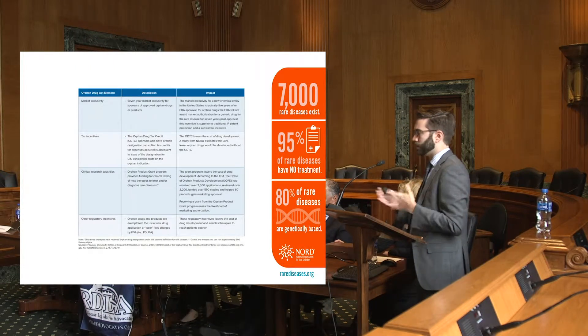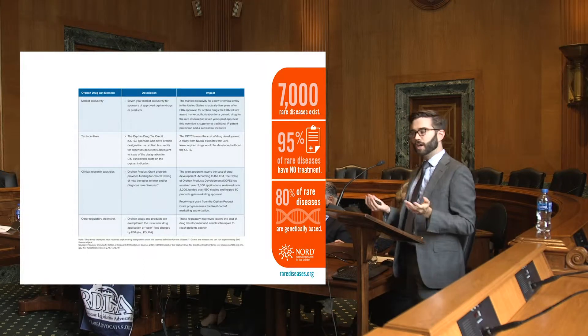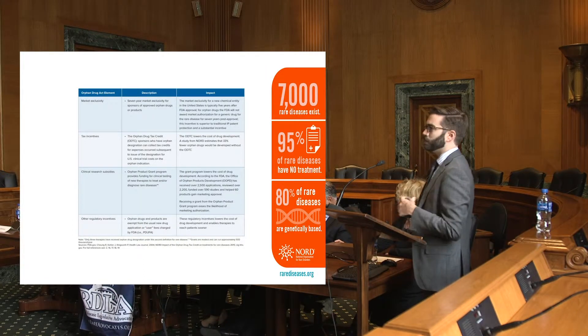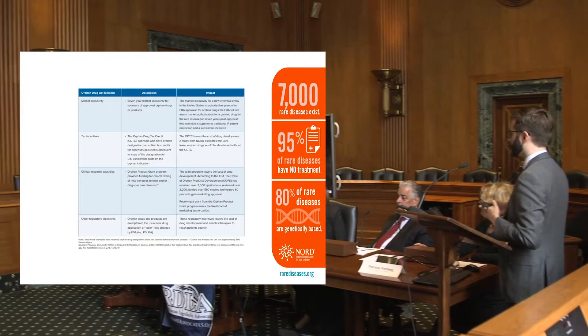In 2018, that user fee is about two and a half million — not a small chunk of change by any means. So that user fee being waived for orphan product developers also helps incentivize developers in that direction.